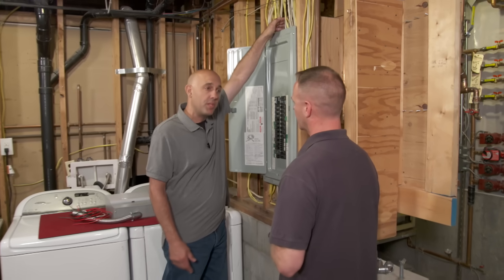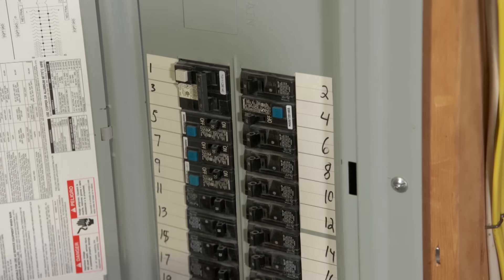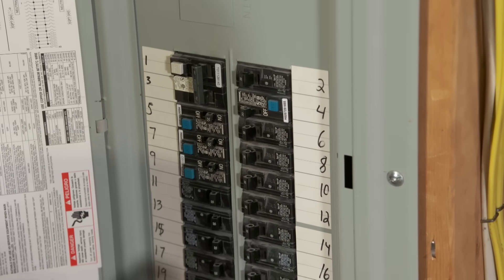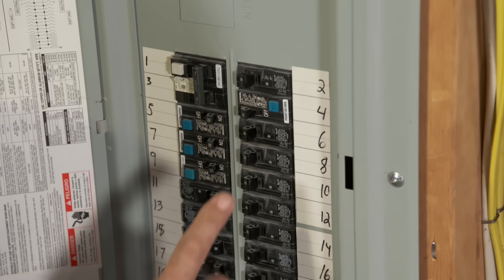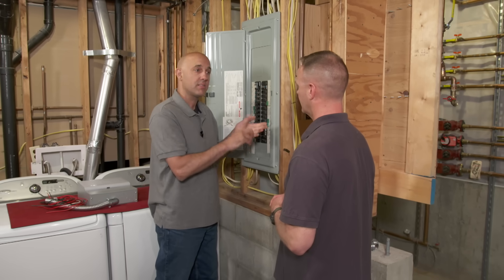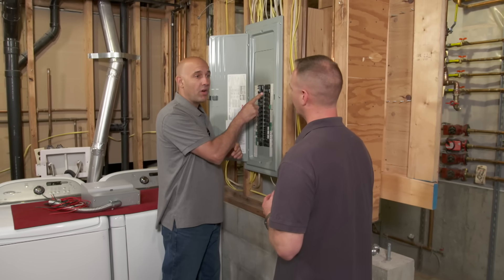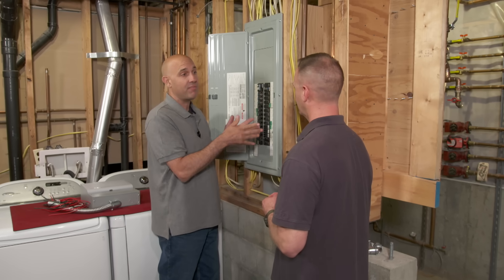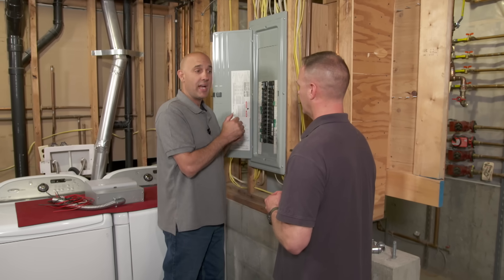The main power comes in from the utility and sends power to the back of all these circuit breakers. On each breaker there's a black wire that distributes electricity to the lights, outlets, heating system, and well. We need to interrupt that — we can't have the utility on at the same time as the generator.